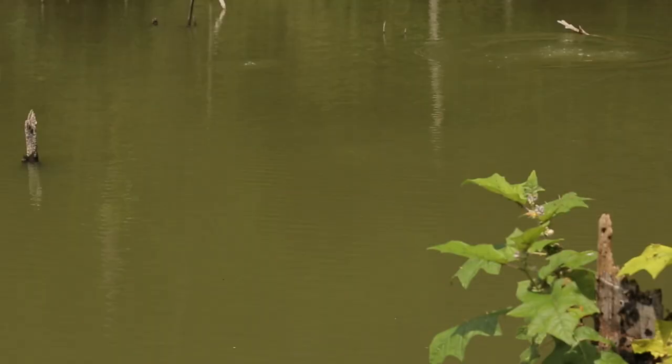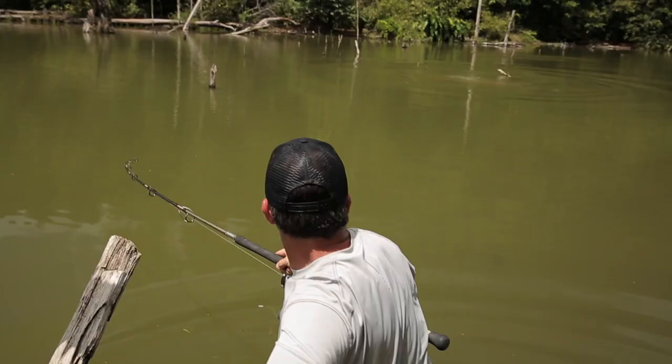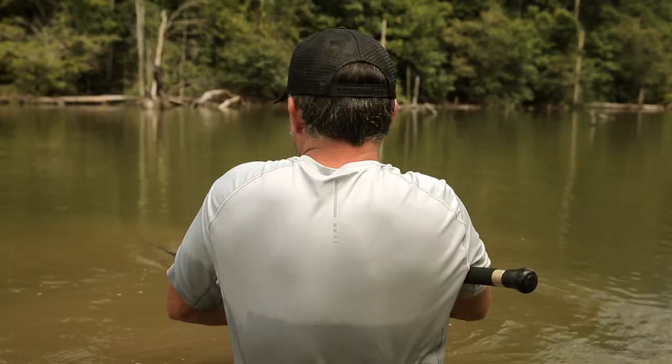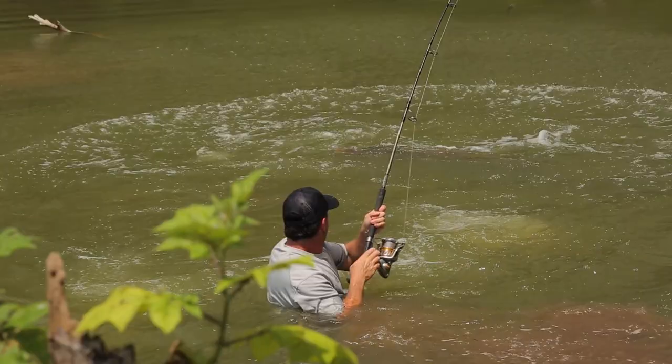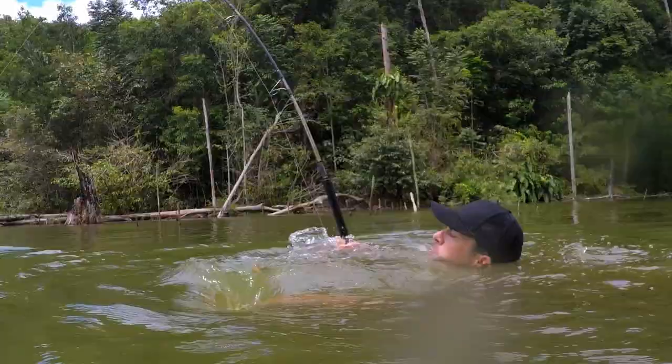Oh, yeah! I'm going under a tree there. It's huge — it's the fish I've been looking for. And to avoid losing it, I have to get in the water to go around the branch that the line is tangled in. Alright, it's untangled. Now I can't give this fish any room to maneuver, or it could get wrapped around a branch again. But the problem is it's super powerful, and pulls me in with it.